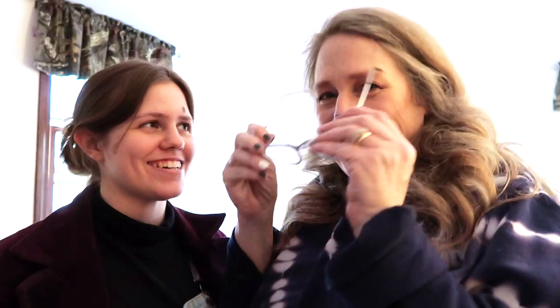So here we have Goodwill and here we have trash. I think we did a good job. You did wonderful.